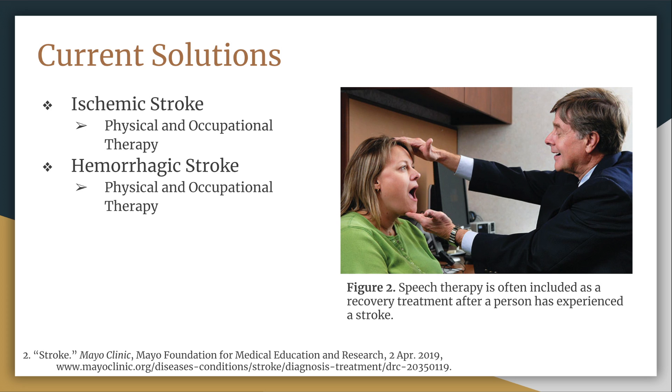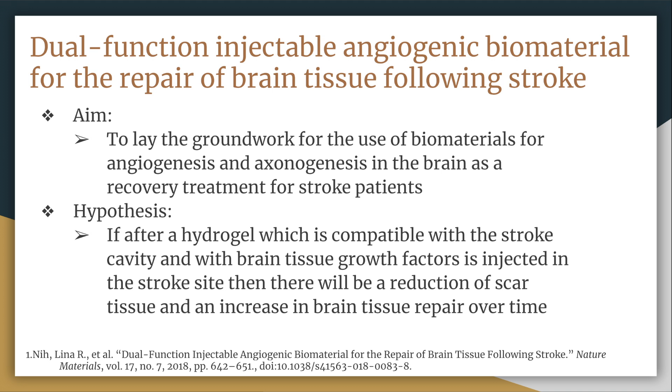Now biomaterialists and other researchers are trying to solve this. The aim of the article we chose to analyze is to lay the groundwork for the use of a biomaterial as a treatment for brain recovery after stroke. Its hypothesis is that after hydrogel HA is injected into the stroke cavity, it will be compatible and not affect the cavity negatively, and will reduce scar tissue and increase brain tissue regeneration and the rate of its regeneration over time.